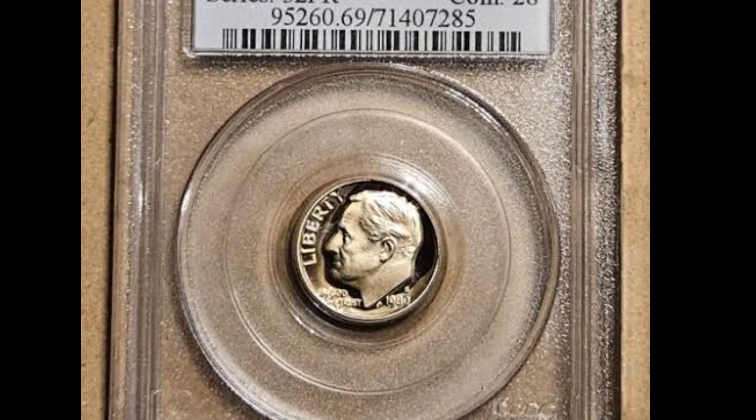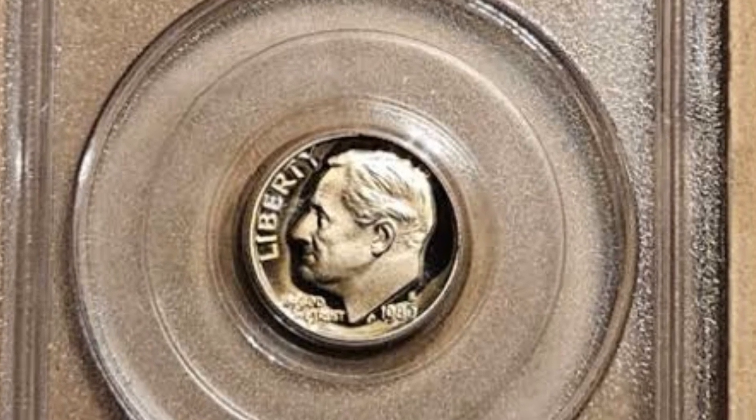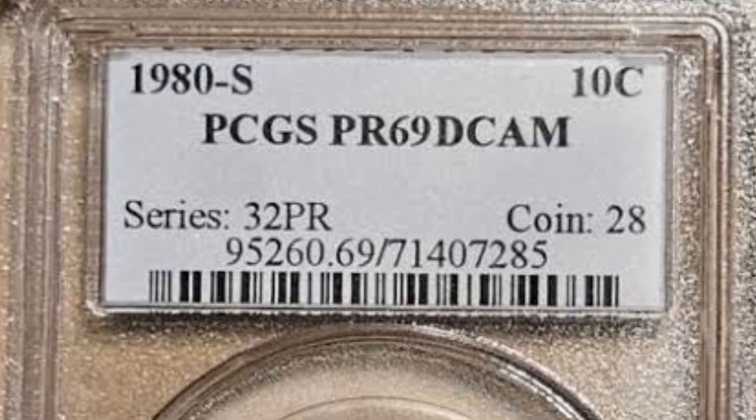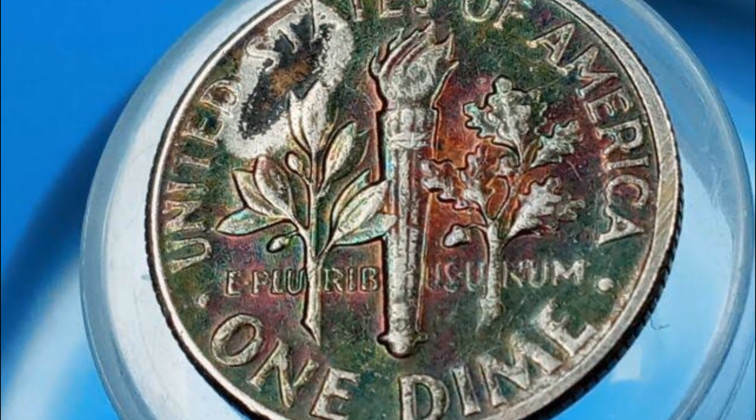This coin's reverse side shows evidence of severe color degradation. In most places, the wear on the rims is so great that they have vanished. Since both the upper and lower bands are worn, it won't reach the FB graded complete band designation.